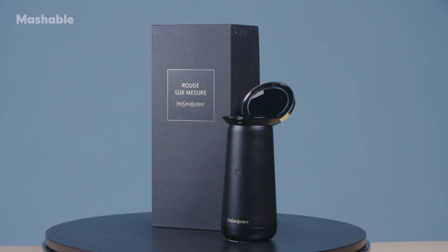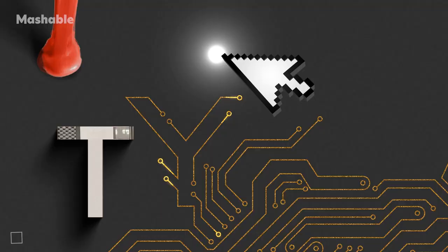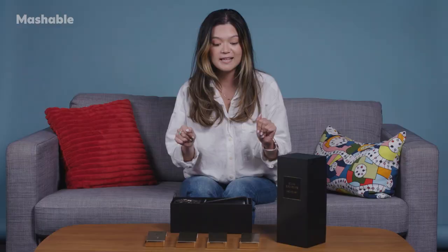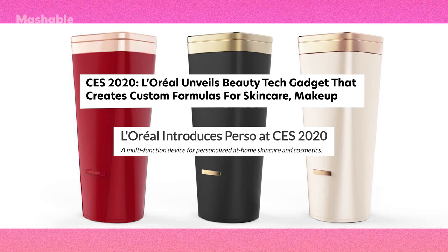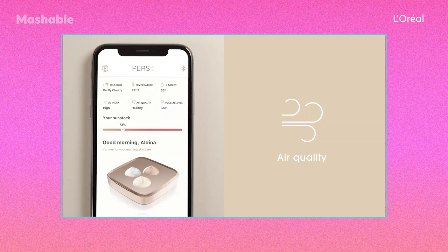Today, we get to play around with the YSL Rouge Sur Mesure. The YSL Lipstick Maker actually debuted at CES 2020, but at the time it was introduced as the Perso, and it was a device for creating custom skincare. In the current iteration, the YSL Lipstick Maker will actually analyze your outfit, and you can use it to try on various colors before it spits out a custom shade of lipstick.